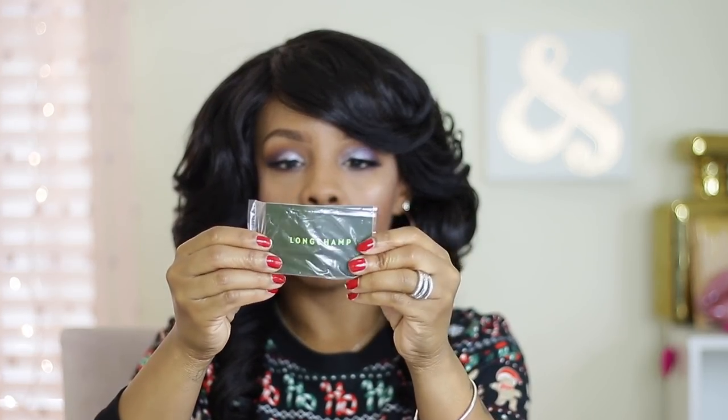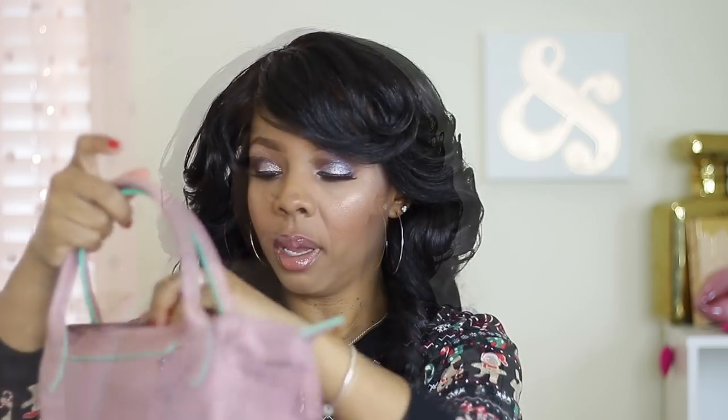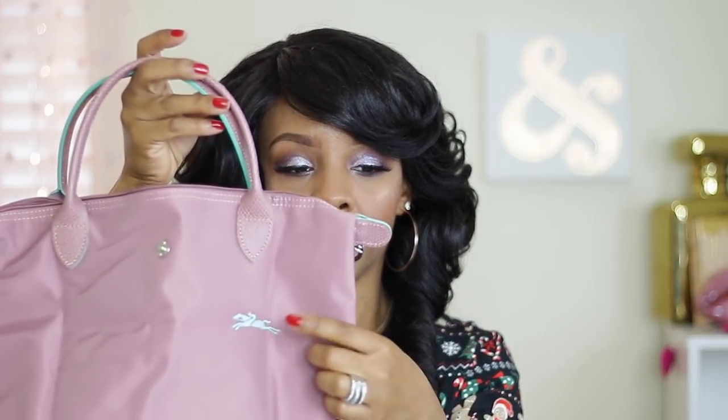It comes with your Longchamp card to prove that it's authentic. I'll take the plastic off so y'all can see. Here is the Longchamp logo on the front, and the gold bag that I have doesn't have that little emblem on the front like that — so that's new.